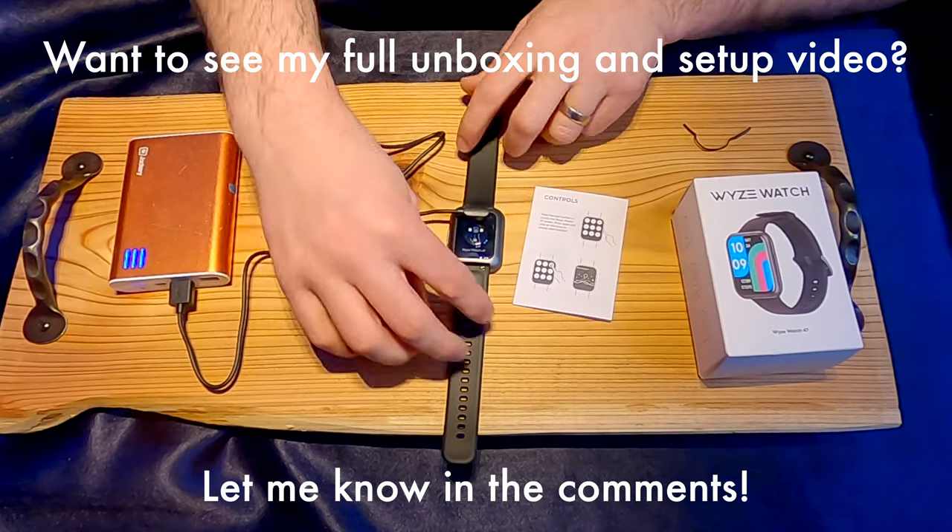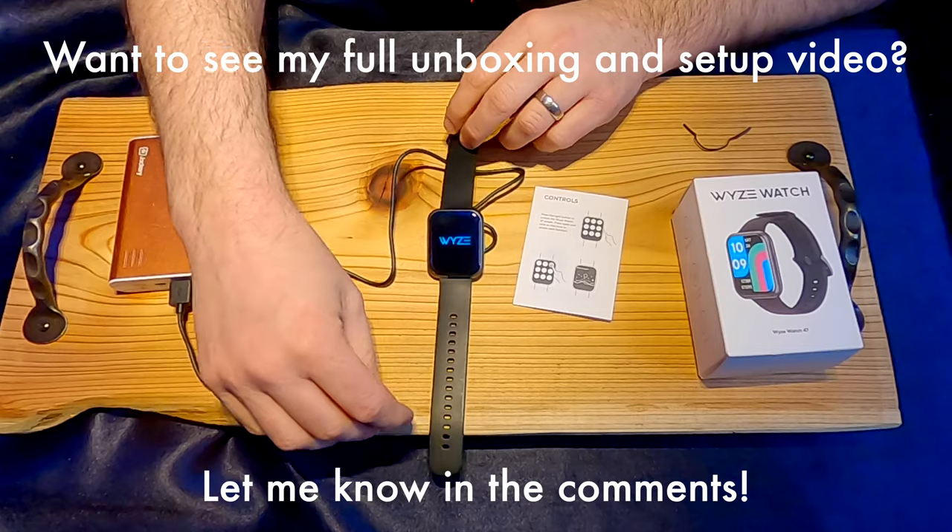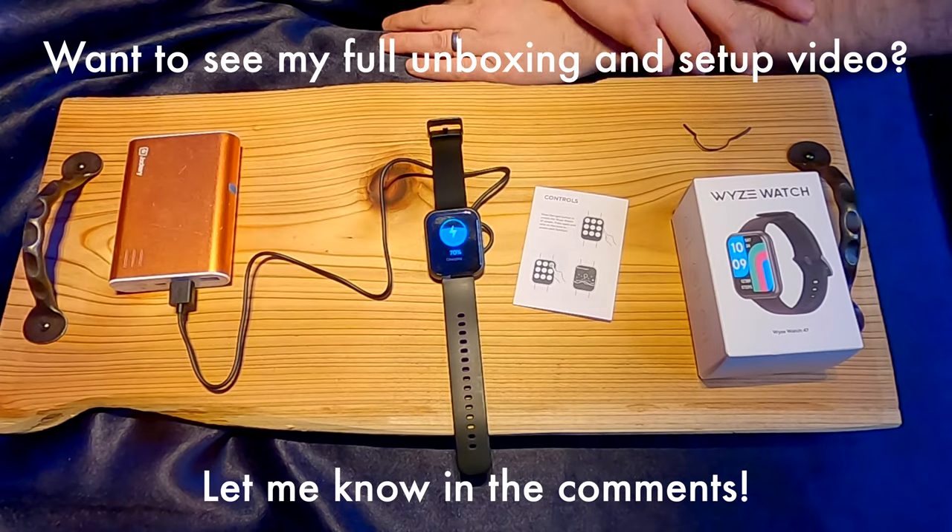Charging is really easy — the charger is magnetic, just like the Apple Watch, so it doesn't let you put it on incorrectly.